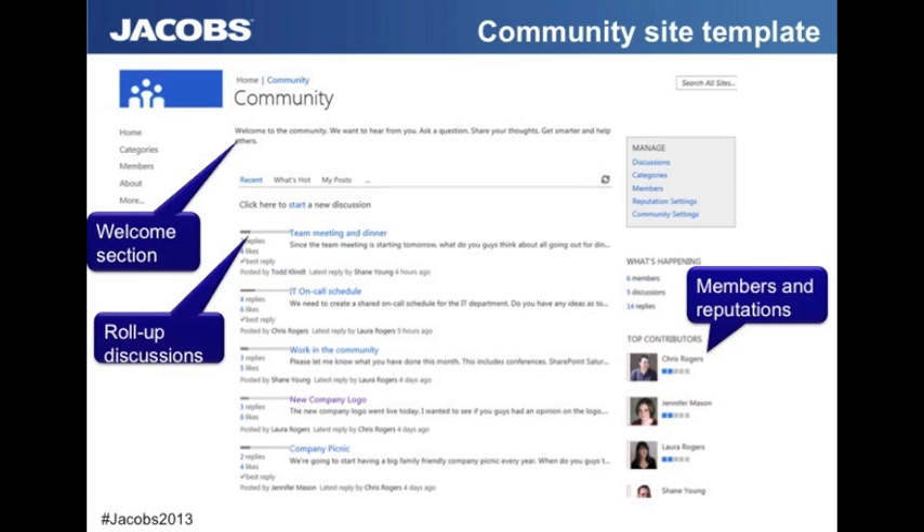Let's look first at the community site template. There's a huge enhancement in the look and feel — it looks a lot more like other social networking tools we've been using outside of the organization. What we can see here is a community site that could be used for knowledge sharing in your organization — really an enhanced discussion forum. You can have your welcome section, rolled-up discussions, and on the right-hand side, members and their reputation. This is really just a site template which has been enhanced for SharePoint 2013.